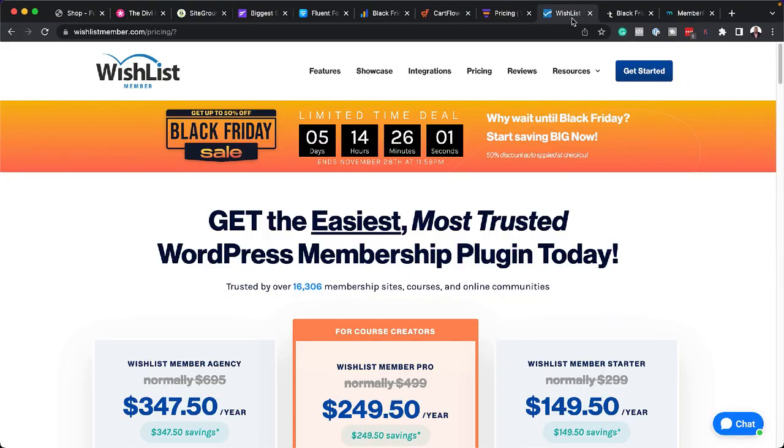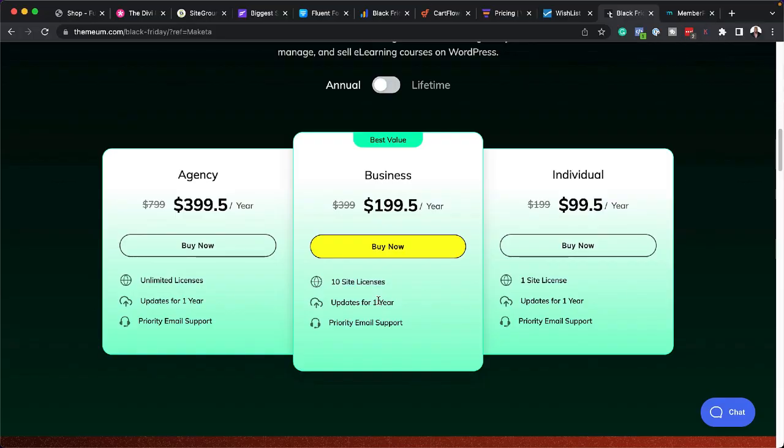Now we have Wishlist Member, probably the oldest plugin on this list. Wishlist Member has been out for a very long time — it was the initial plugin that did memberships. It is super strong, super solid, and very well developed. I use it right now to manage my website, so I highly recommend you check it out. They also have a 50% discount, so this is the right opportunity to get Wishlist Member.